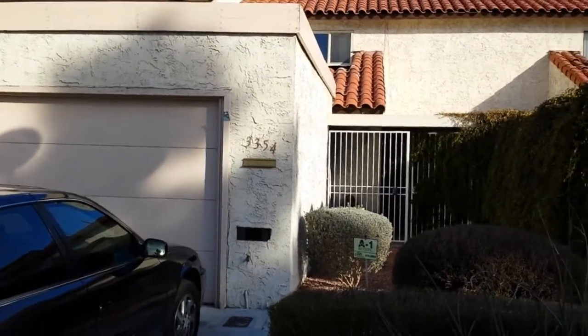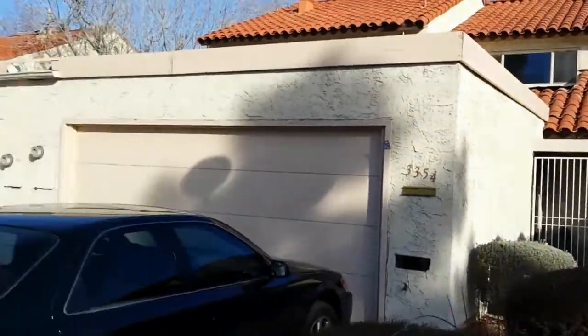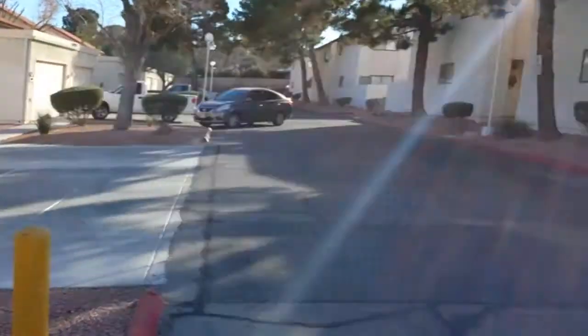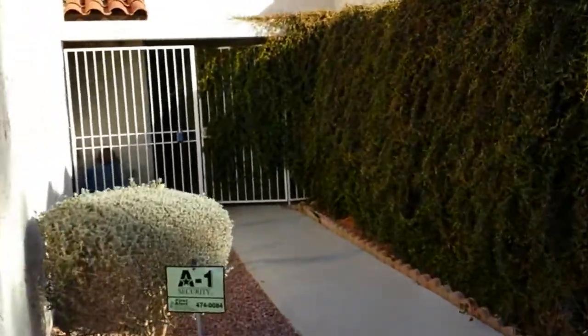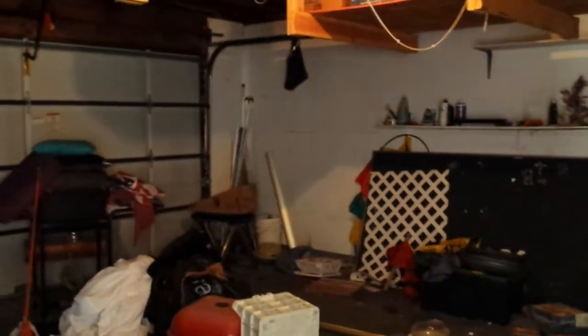This is 3354 Rocket Street. That's the garage right there, that's the front entrance, that's the Desert Inn Street. Those are the surroundings, so let's go in. There's a little courtyard right here, and over here is the garage — needs some cleaning. It's got a power garage door opener.